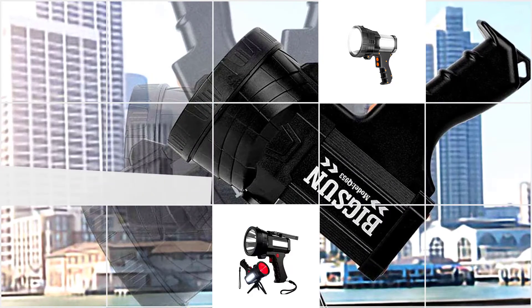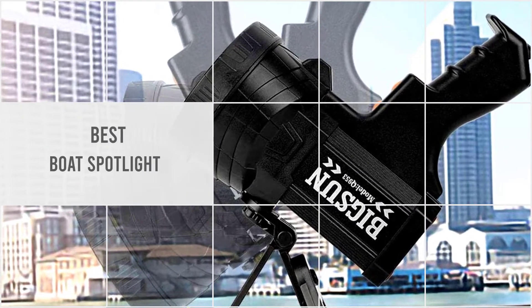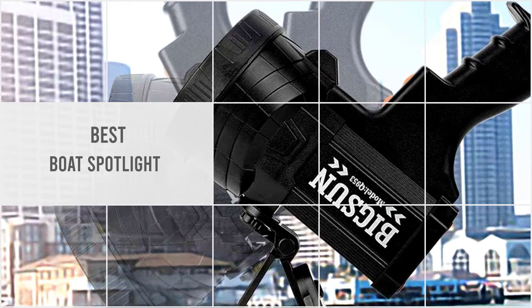We put together a video of the five best boat spotlights on the market. Let's get started to find the best one for you.